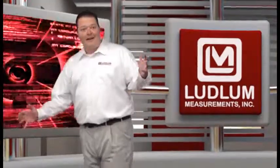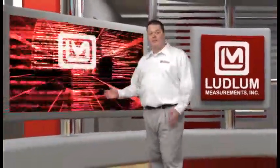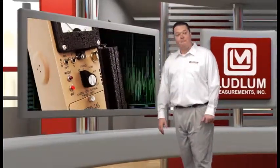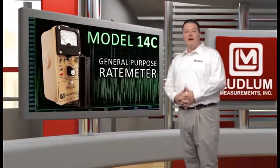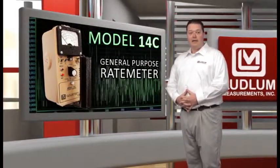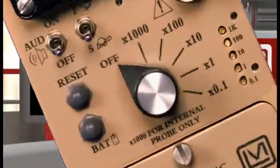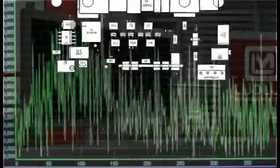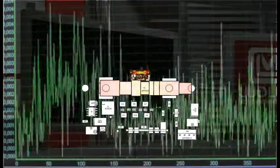Hi, I'd like to introduce you to a special Ludlum Measurements handheld instrument, the model 14C general purpose rate meter. Ludlum's model 14C features a five-decade analog rate meter. The model 14C operates two detectors: a built-in internal GM detector and an external GM or scintillator detector, like the Ludlum model 44-9 pancake detector.